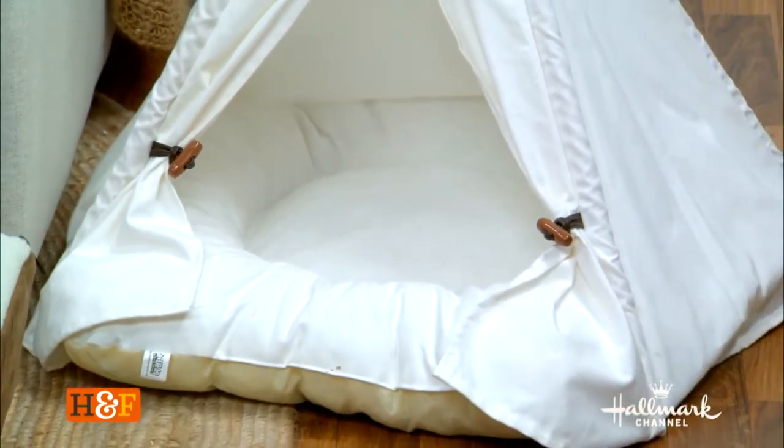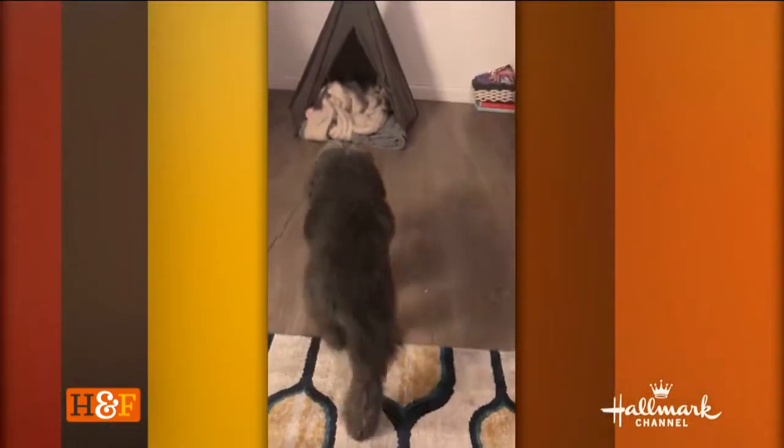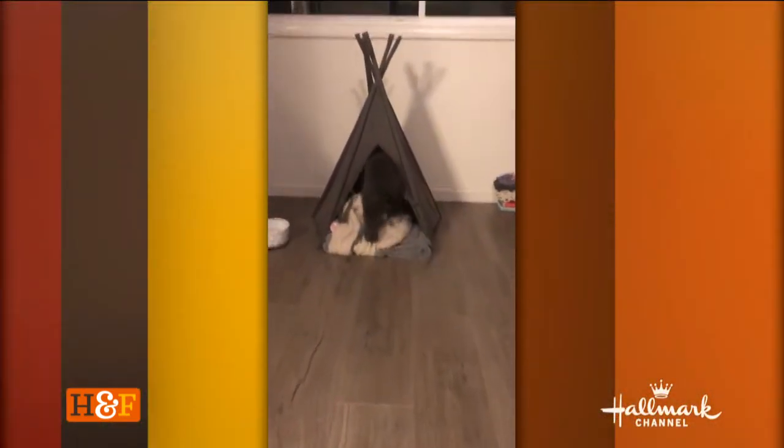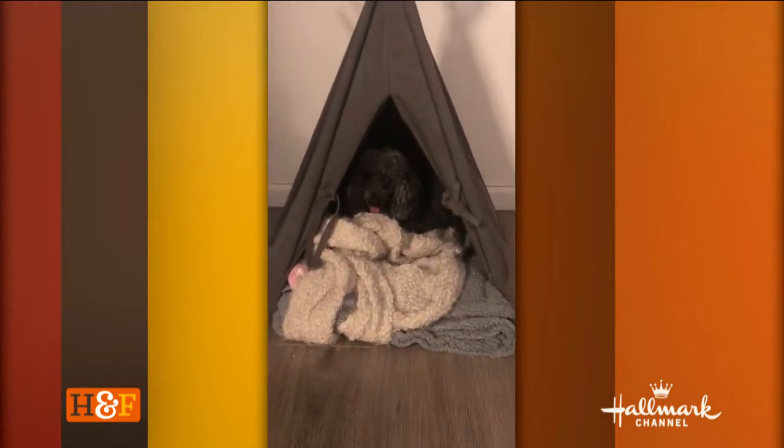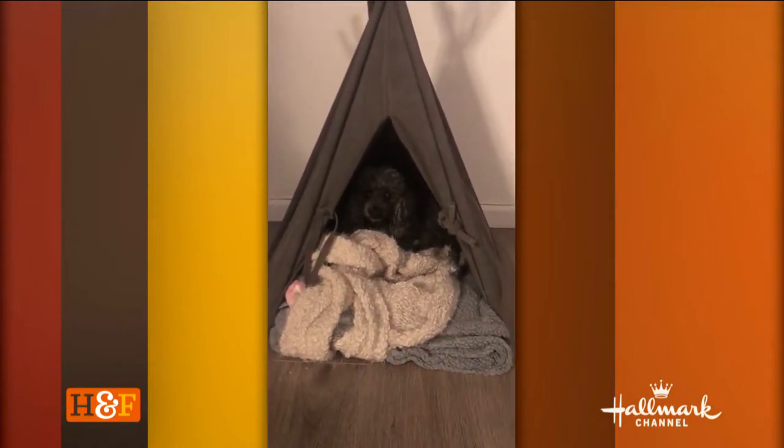We have some video of Marty — our favorite makeup artist — and her dog Simone, who loves her teepee. Anytime I go over there, where's Simone? She's in her teepee. Dogs are cave dwellers — they like that cozy, enclosed feel. It's a way for them to be part of the family but also have their own little space. And it's under $40 on Amazon — you can find a bunch of them.